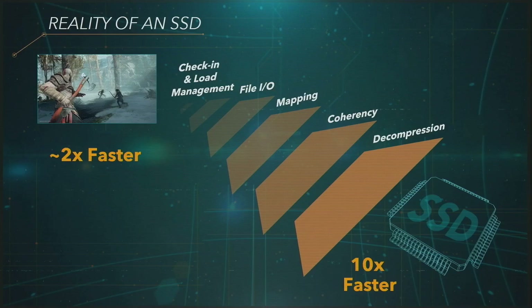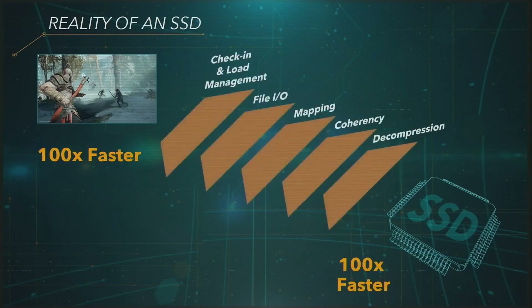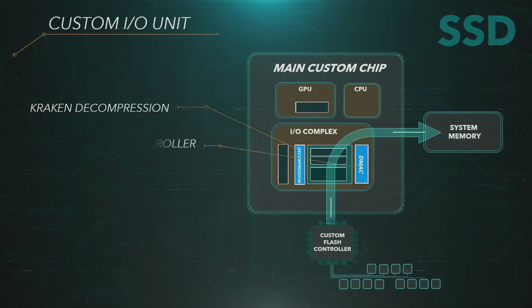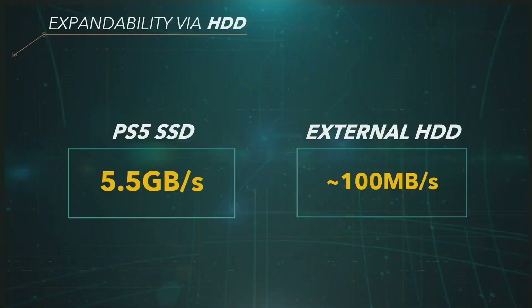The main goals of the SSD are ultra-fast boot times, no load times, and no install times — and eliminating arbitrary design elements like long corridors just there to load the next area. The console has 825 gigabytes of storage with the ability to add more. There's also discussion about removing bottlenecks with the custom IO using custom decompression. This is a technical deep dive for developers to understand how they can take full advantage of what the PS5 SDK is offering.